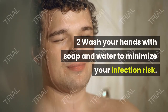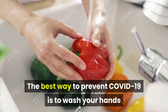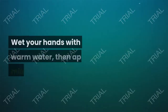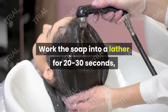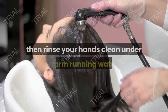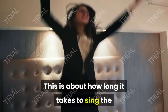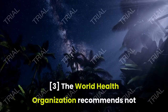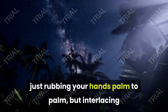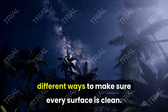Wash your hands with soap and water to minimize your infection risk. The best way to prevent COVID-19 is to wash your hands as often as possible. Wet your hands with warm water, then apply a mild soap. Work the soap into a lather for 20 to 30 seconds, then rinse your hands clean under warm running water. This is about how long it takes to sing the happy birthday song to yourself twice. The World Health Organization recommends not just rubbing your hands palm to palm, but interlacing and interlocking your fingers in a variety of different ways to make sure every surface is clean.